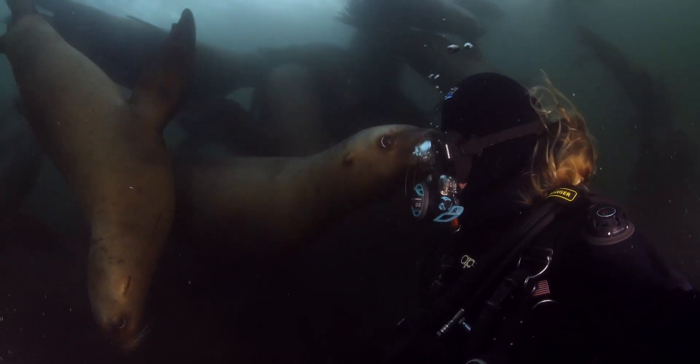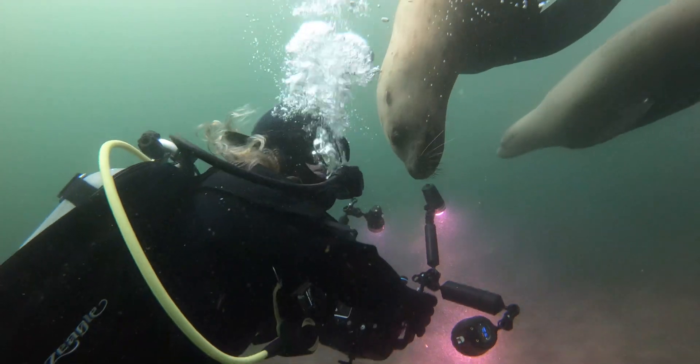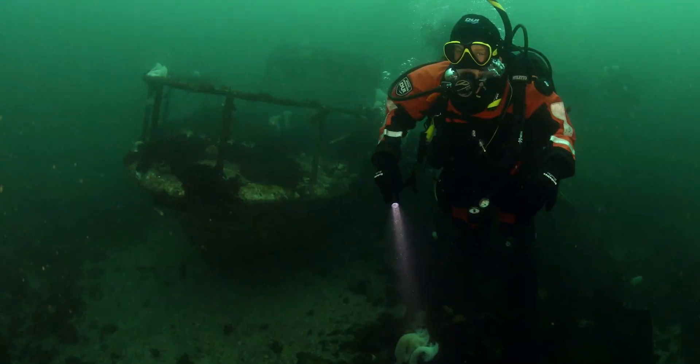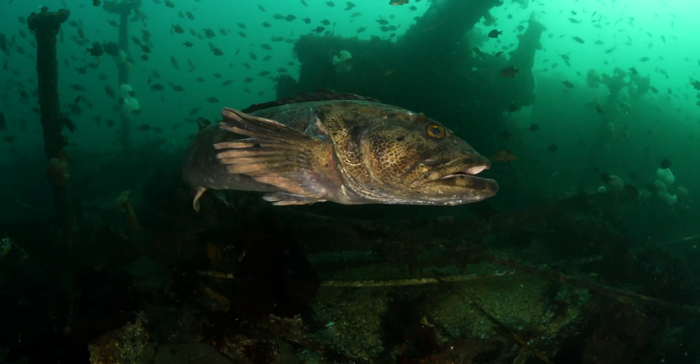Diving into the Salish Sea is an underwater explorer's dream. We wear dry suits, thick hoods, and gloves to keep warm. We're in Edmonds Underwater Park, a marine protected reserve near my home.